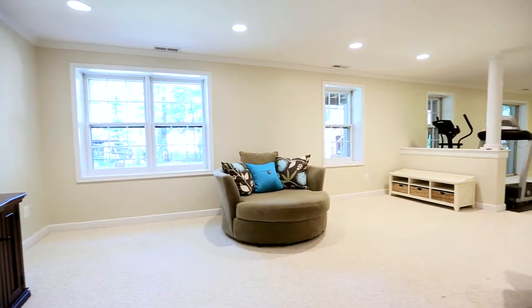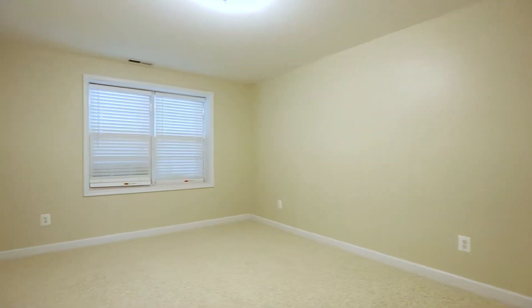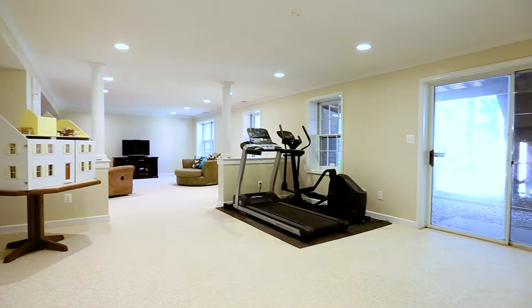The fully finished lower level completes the tour with a 5th bedroom, 4th full bath, and awesome rec room. And it walks right out to the fully fenced private backyard.